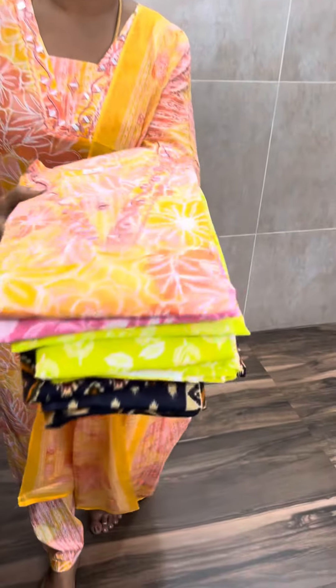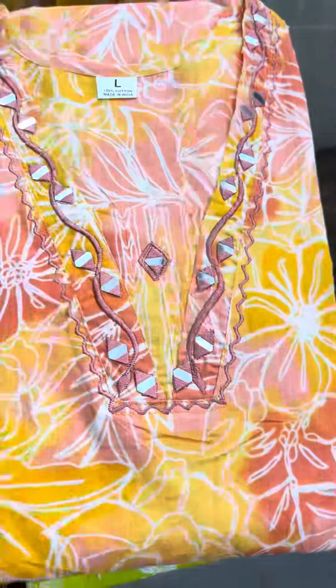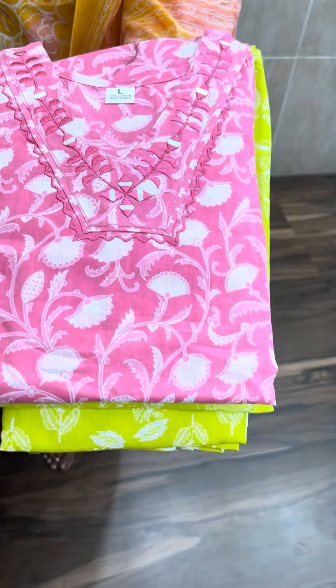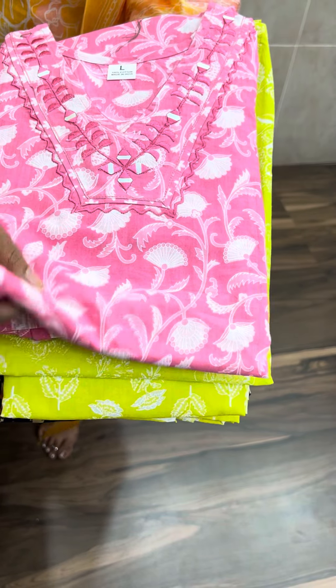There are 4 beautiful shades available. The first is an orange and yellow print with a cherry pink powder pant. Next is a very beautiful rose milk pink — a light rose milk pink shade.